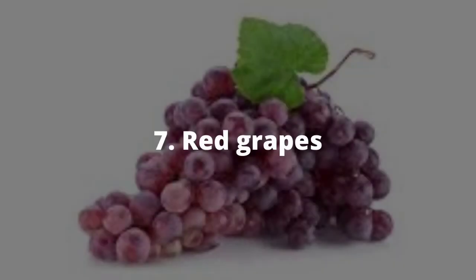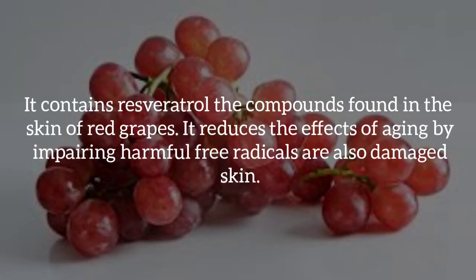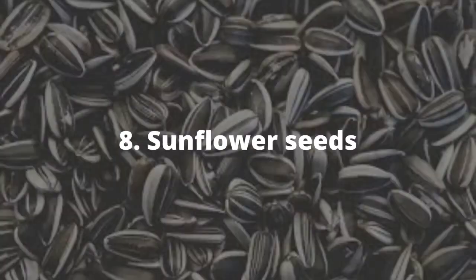Seven, red grapes. Red grapes contain resveratrol, a compound found in the skin of red grapes. It reduces the effects of aging by impairing harmful free radicals that also damage the skin.